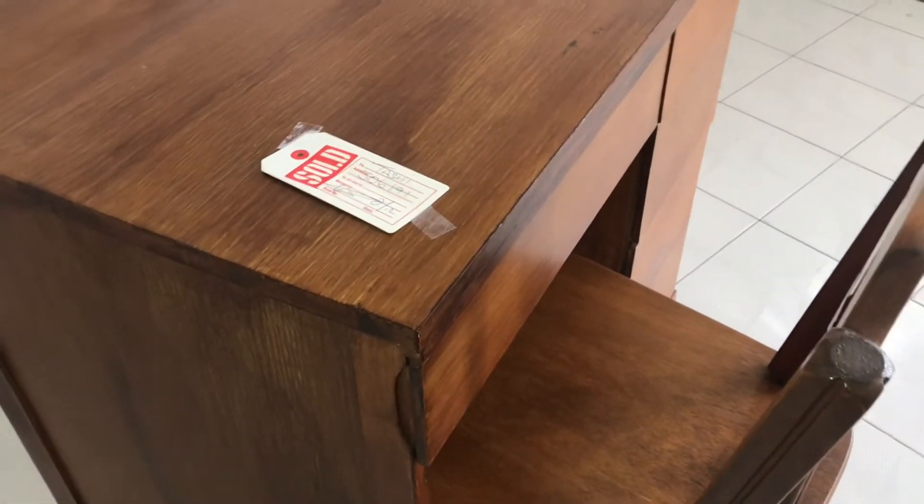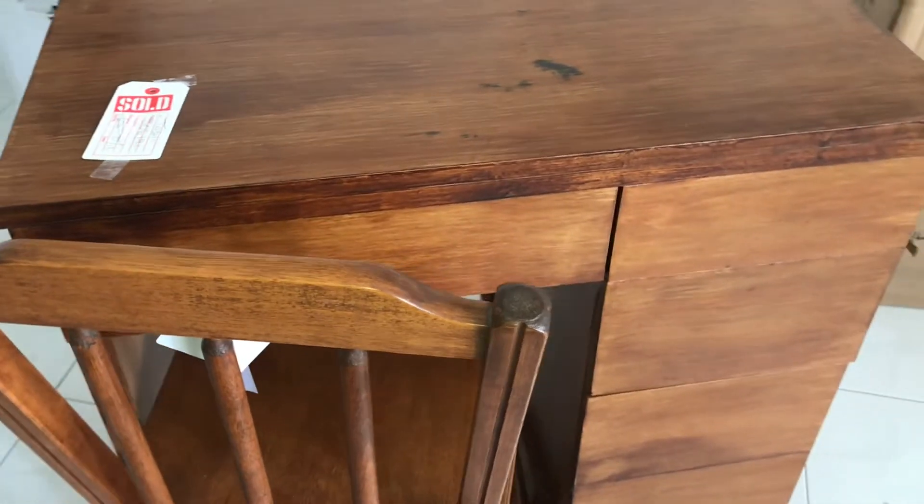Thanks y'all so much for watching. I hope y'all enjoyed this video. If you're new to my channel, welcome — stick around and subscribe, and give this video a big thumbs up. I'm going to share with y'all how I DIY this desk, so make sure y'all stay tuned for that. Alright, I'll chat with y'all in the next video. Bye y'all!